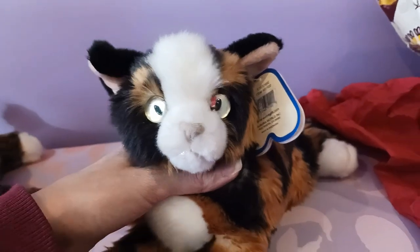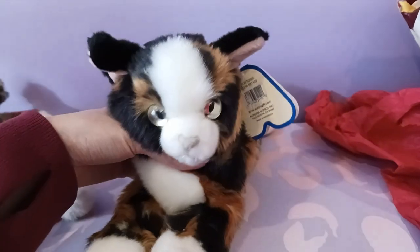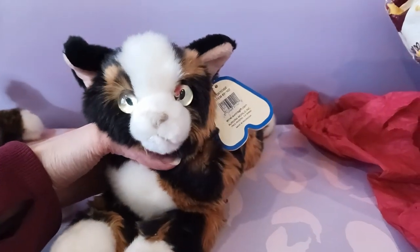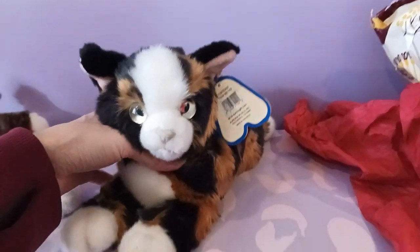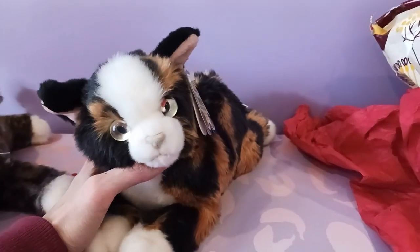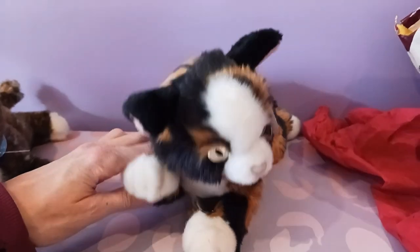Thank you again so much — this was such a delight and I'm really happy that we were able to make this happen. I'm very excited for you to get yours, which should be coming very soon. Thank you, everybody, for watching — I hope you enjoyed, and I'll be back again soon with some more plush goodness. Bye everybody!